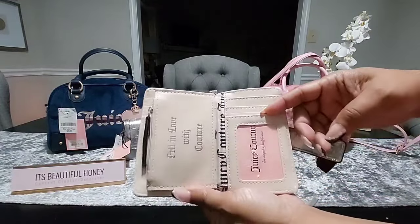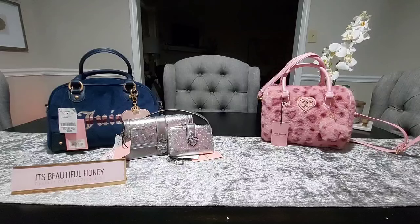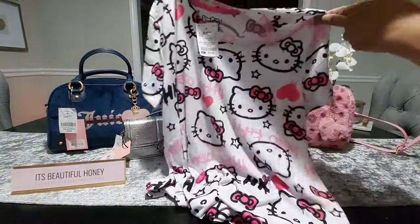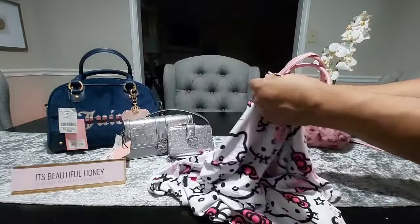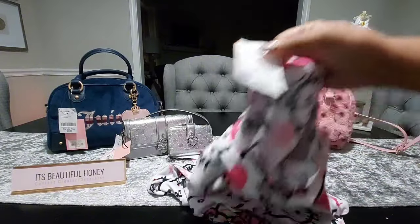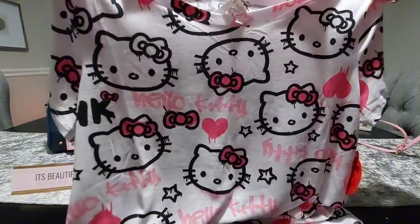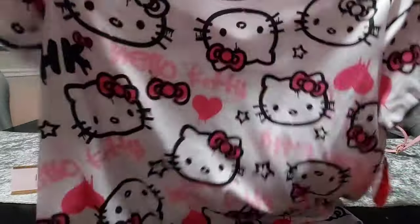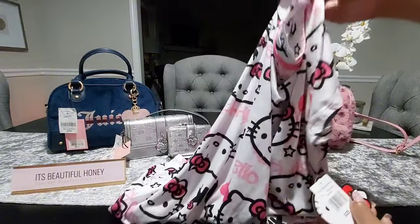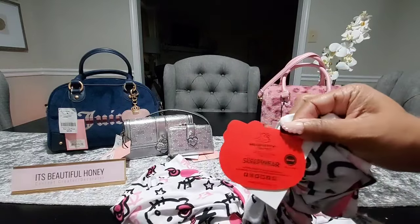The next item is a Hello Kitty item — I did pick up this little sleep shirt from Ross. It's super cute, soft, and comfortable. I've already tried it on and I did pay $12.99 for it. It has the hearts, the Hello Kitty word lettering, bows, stars, and the HK there in black. The tags say the suggested retail is $48, size medium, and it says Hello Kitty by Sanrio Sleepwear. I just thought this was really cute.